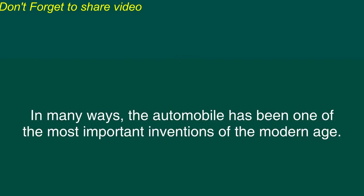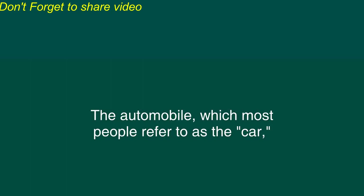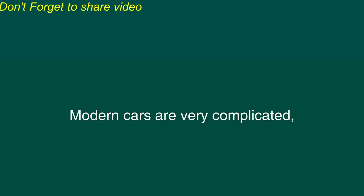The automobile, or car. In many ways, the automobile has been one of the most important inventions of the modern age. People have been able to travel much more freely and across much greater distances than was possible in the past. The automobile, which most people refer to as the car, has also had some harmful consequences, such as pollution and accidents. However, it is clear that life has changed profoundly as a result of the car.